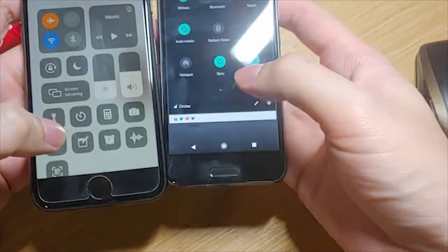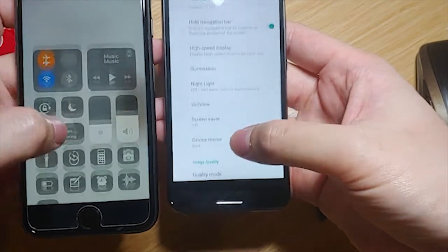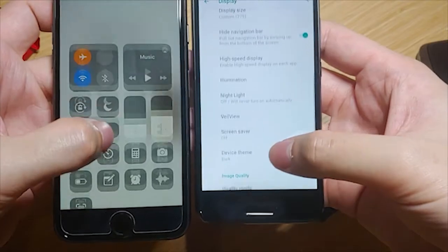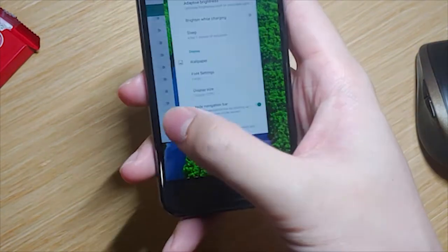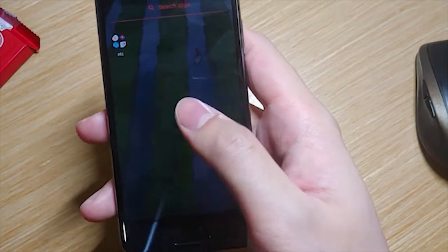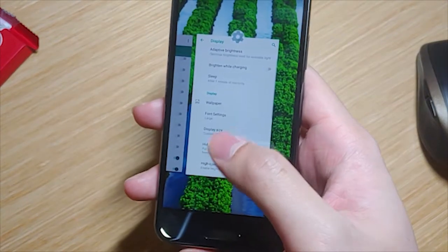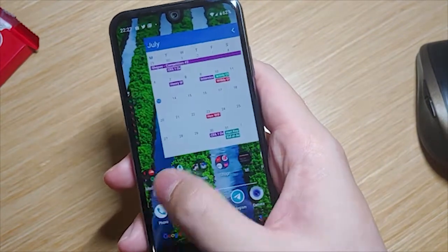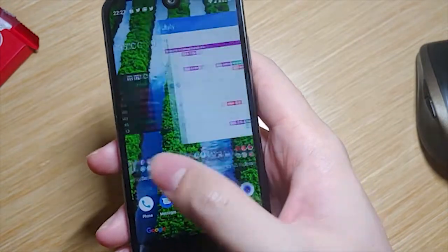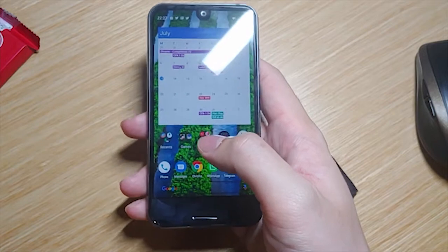The star of the show is the high refresh rate panel — that is what sets it apart. It is an amazing experience and you really feel the difference when you start using it. Although it is no flagship, this display makes it feel like one. The phone flies through the home screen, app drawer, social media apps, and light games, and it is so satisfying. I can't really show you through the video because my camera is capped at 60fps, but you have to really try it to understand.